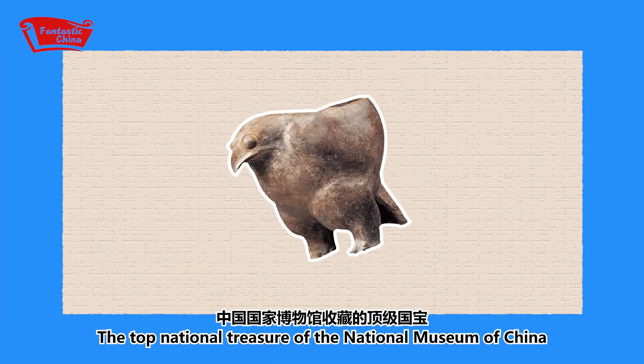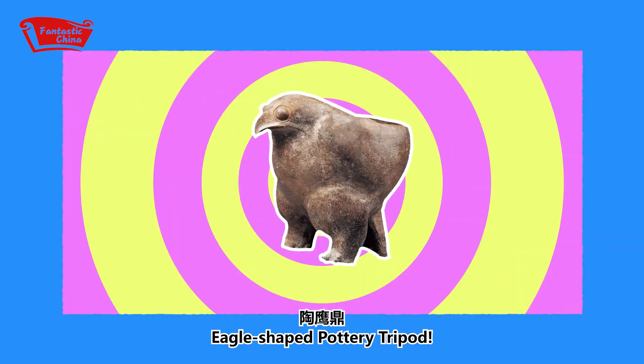The top national treasures of the National Museum of China: the Eagle-shaped portrait tripod.